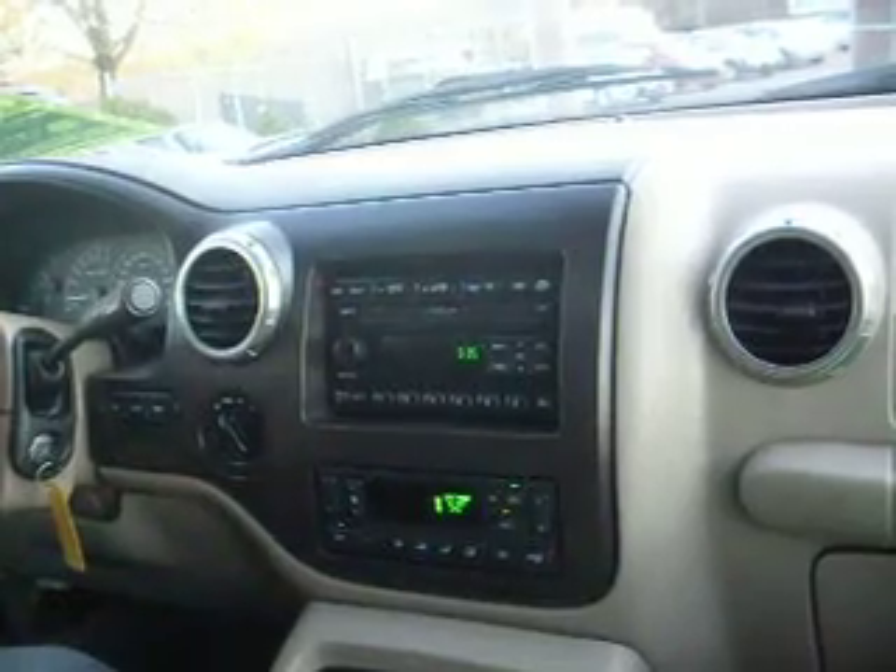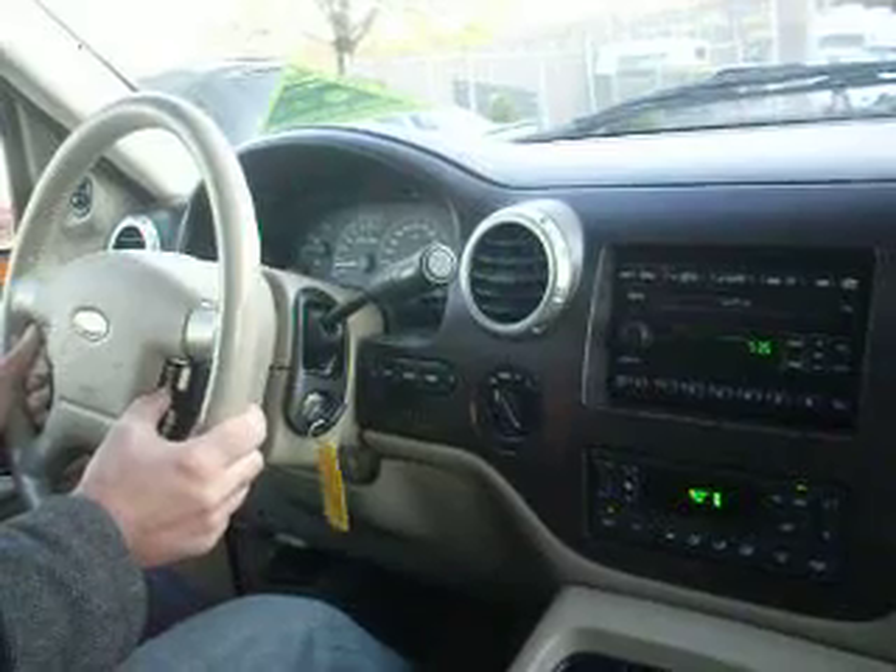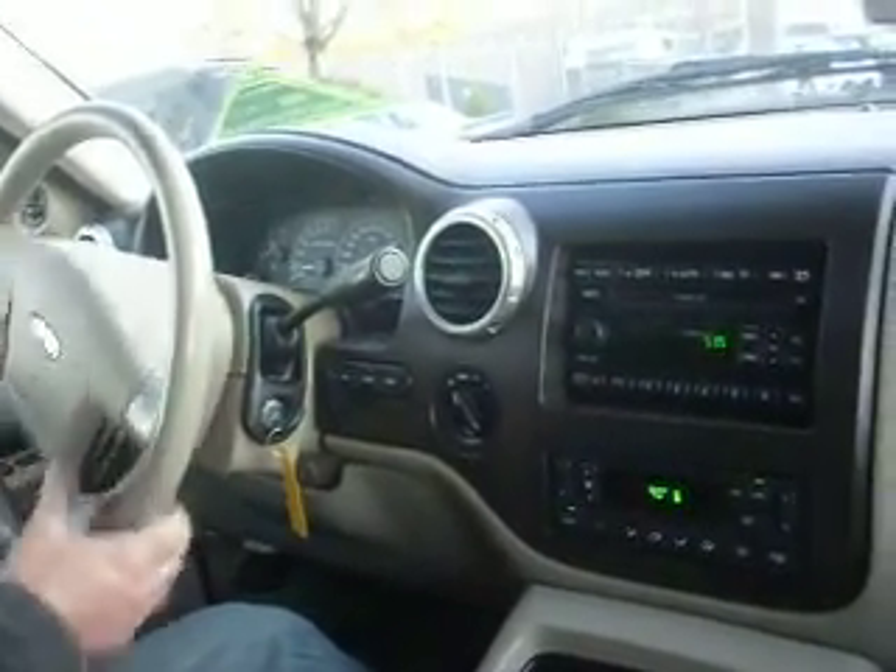You can also control the heat and the fan. It has an automatic dimmer on the rear view mirror.